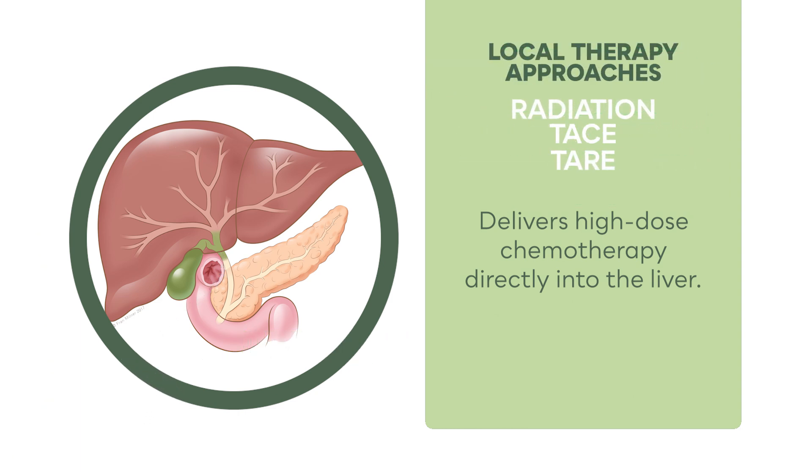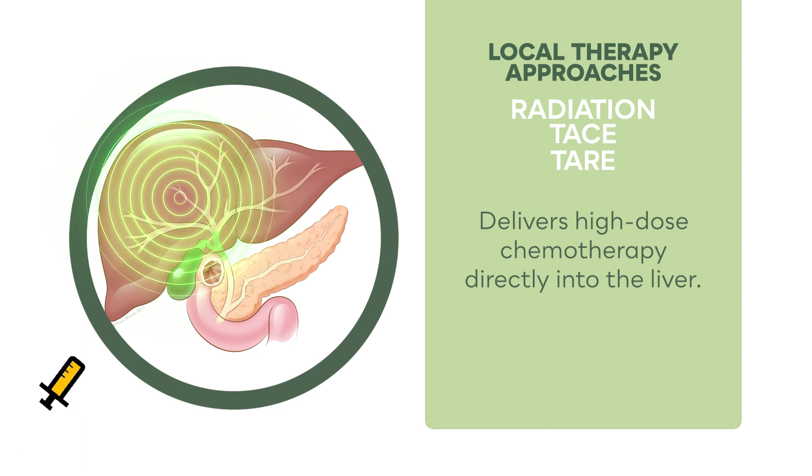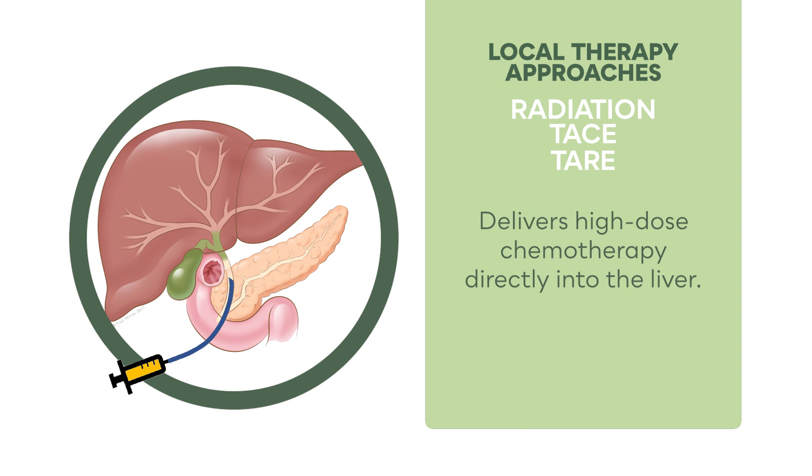Local therapy approaches that can be considered include radiation, TACE or trans-arterial chemoembolization, and TARE or trans-arterial radioembolization, also called Y90, short for Yttrium-90, the radioactive treatment used.